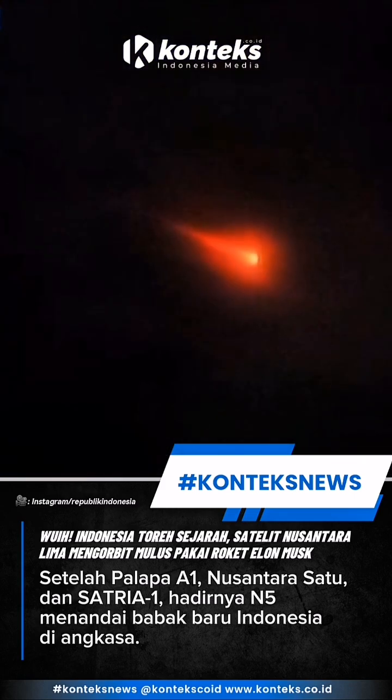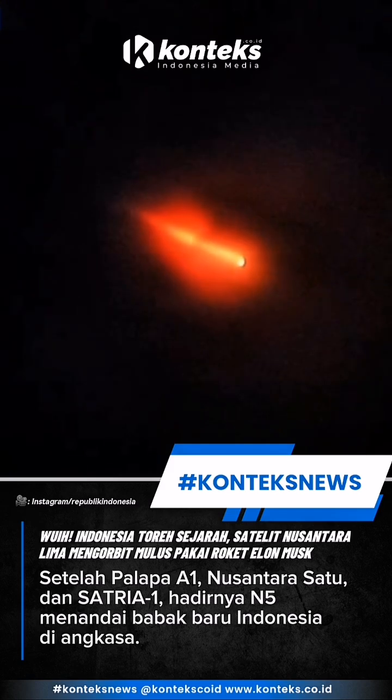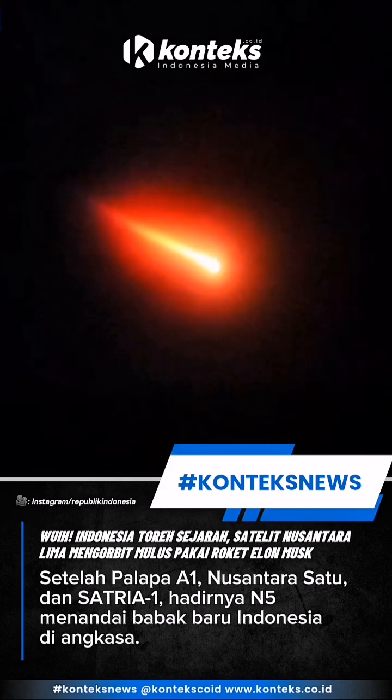Look at the colors of this liftoff tonight! Absolutely gorgeous glow from that as it punches through the clouds.